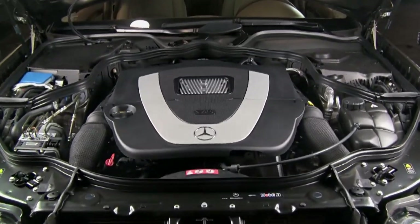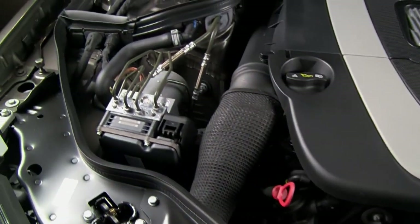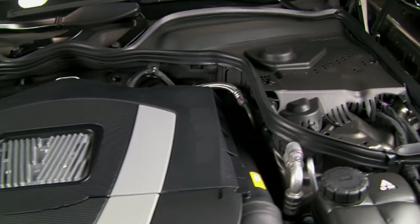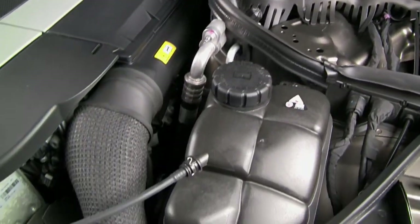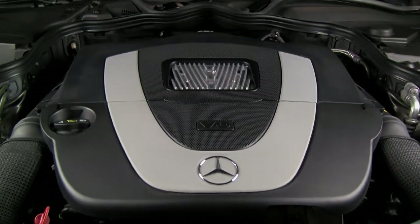Here we are under the hood. E-Class V6 3.5 liters, five-speed automatic, 268 horsepower, 259 foot-pounds of torque. So this car moves no matter what the weather with the all-wheel drive — that's 4MATIC by Mercedes. And this one's just outstandingly clean. You can see how well cared for it was. Nothing out of place. Just a great car.